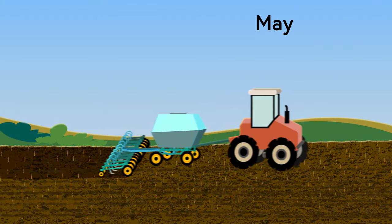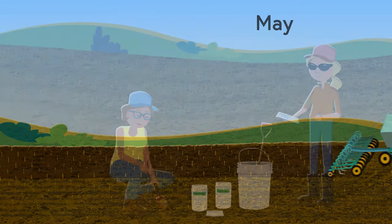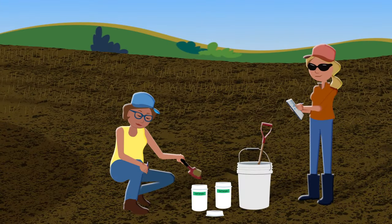Canola is typically seeded and fertilized in May. Farmers work with agronomists to determine the right amount of fertilizer needed.